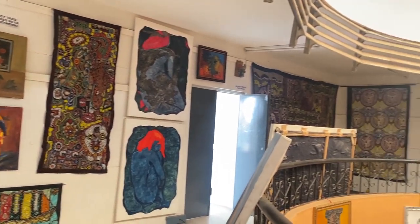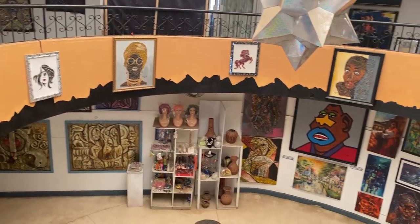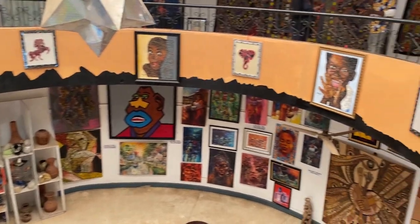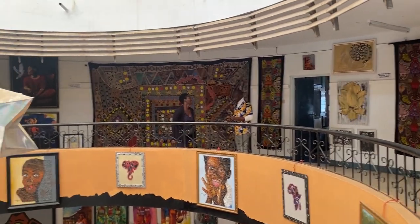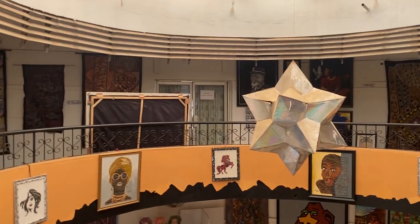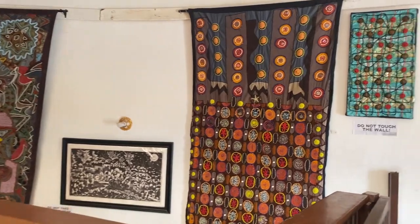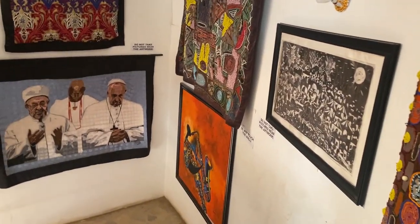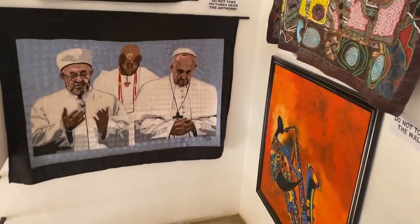I also think that the art pieces are up for sale, so when you find one you like you can take it down, pay for it, and it's yours. You should also take beautiful pictures because you can't visit the gallery and not take beautiful pictures. I took pictures myself, so do not forget to take pictures whenever you're here.